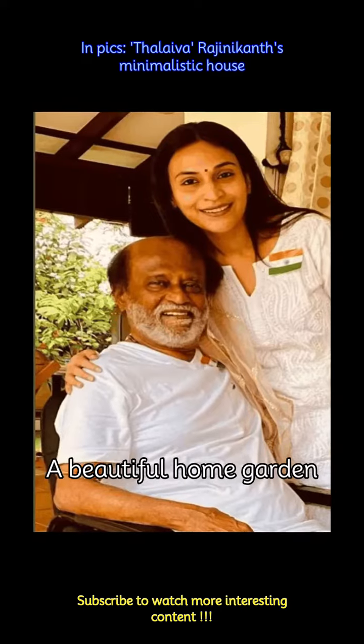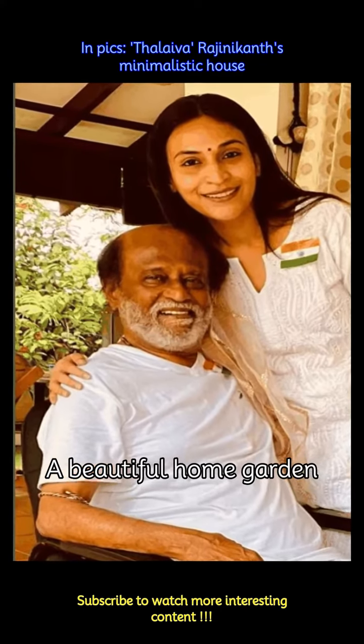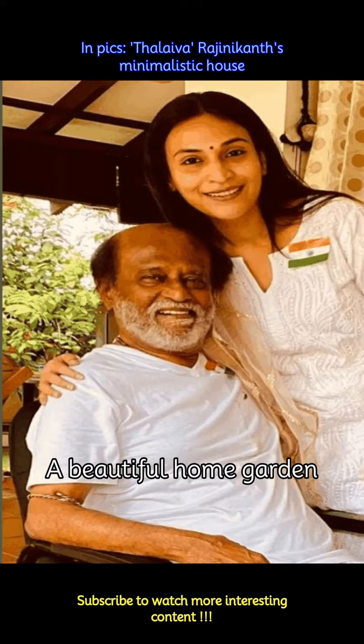Also inside Thalaivar's home is a beautiful home garden giving the place a very natural, earthy feel. The beautiful greens in the background are evidence to that.